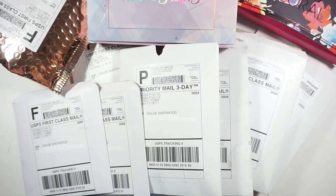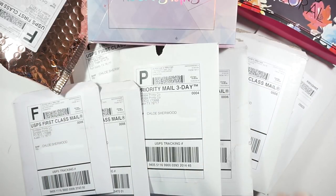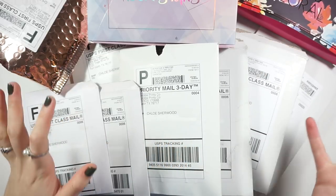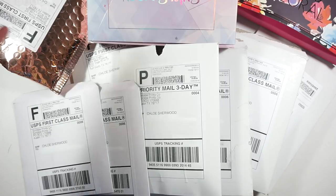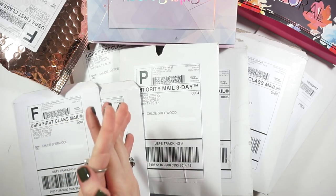Hey guys, welcome back to my channel. Today we're doing a massive sticker planner haul. This is going to be a long, talkative one, so I hope you guys are ready and excited for it. If you're not, there are other videos on my channel that might be up your alley, but if you're excited to see some stickers, various washis, and all this random stuff, definitely stay tuned.